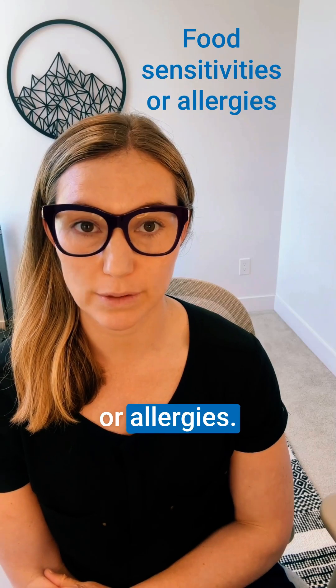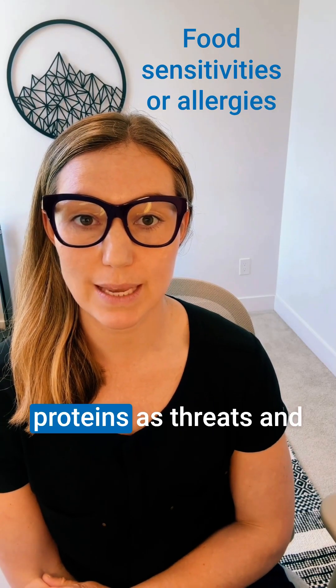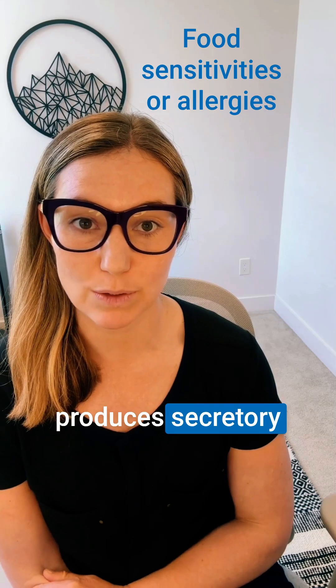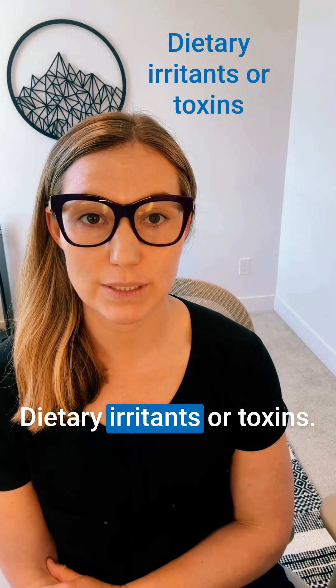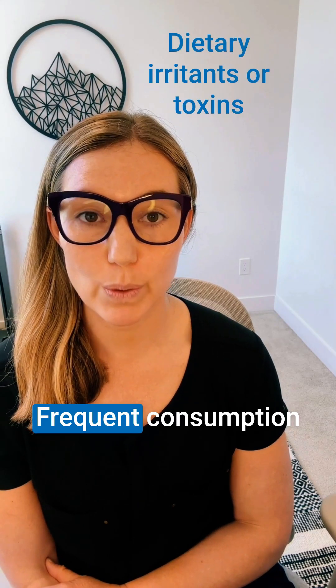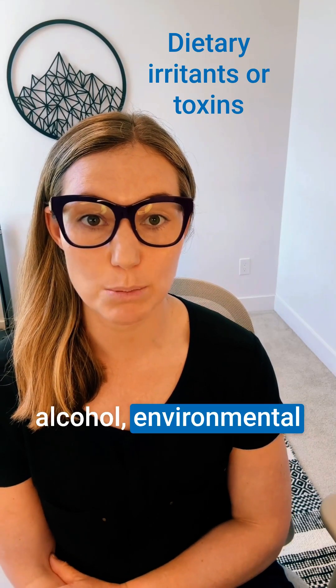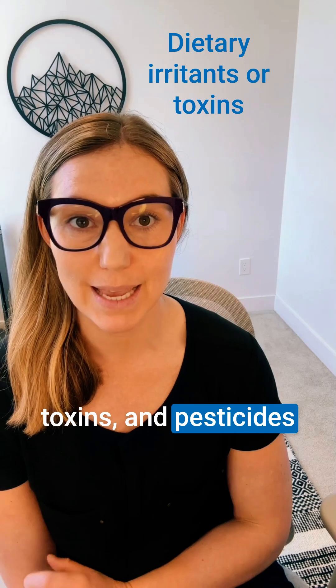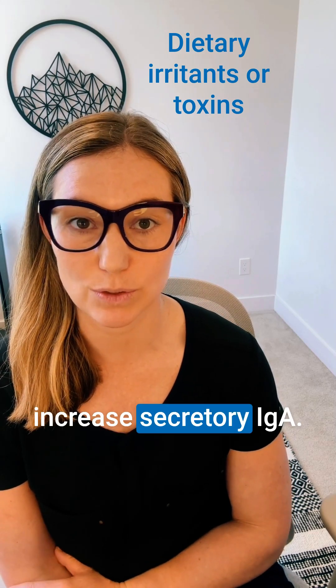Food sensitivities or allergies — the immune system sees certain food proteins as threats and produces secretory IgA in response. Dietary irritants or toxins such as frequent consumption of processed foods, artificial additives, alcohol, environmental toxins and pesticides can all be an irritant to the GI tract and increase secretory IgA.